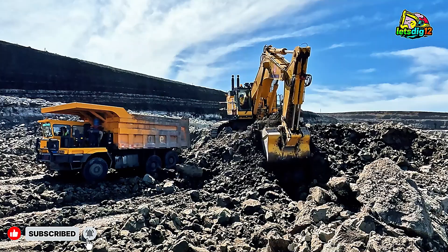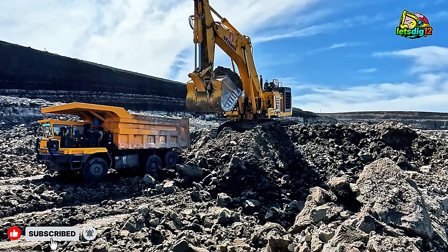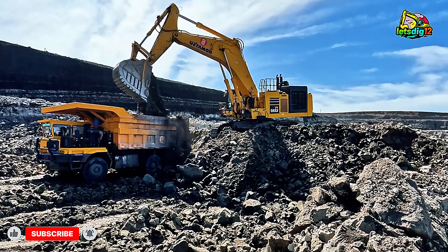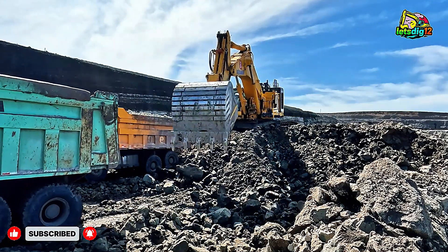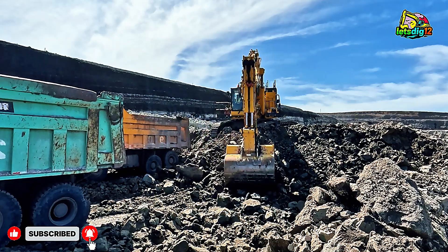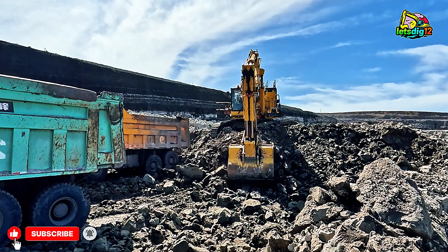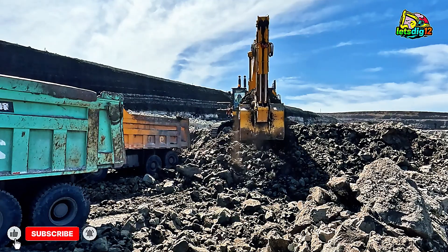If you enjoyed this deep dive into mega machinery, make sure to like, share, and drop a comment below. What's your favorite heavy machine of all time? And don't forget to subscribe for more jaw-dropping videos from the world of mega machines in action, where size, power, and engineering perfection come together to shape the planet.